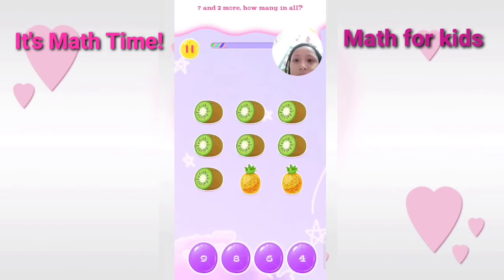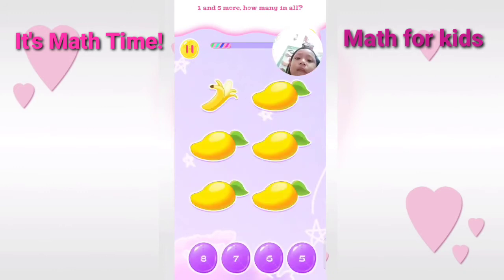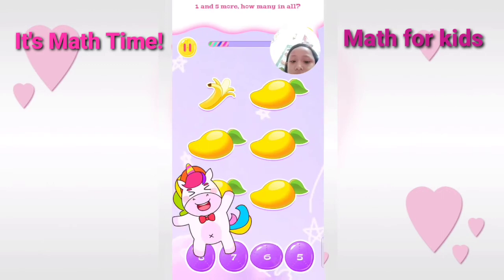Seven and two more. How many in all? Correct. One and five more. How many in all? Good.